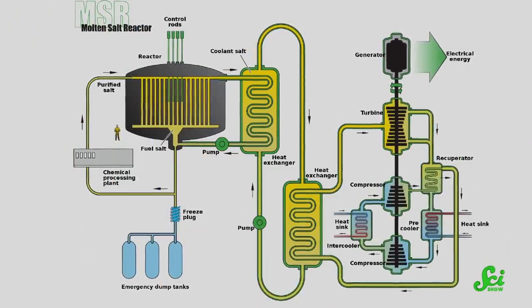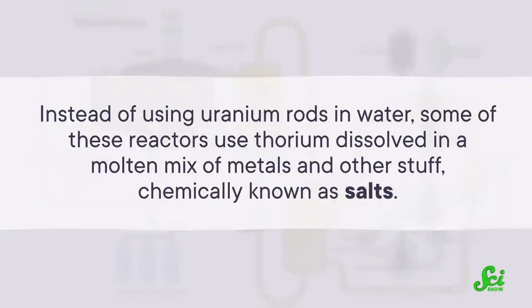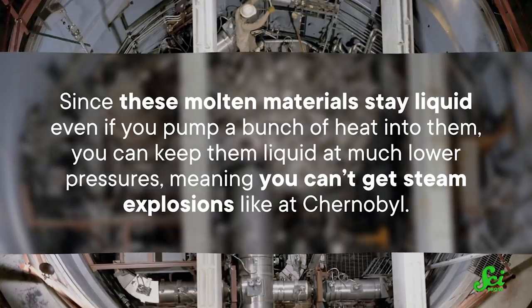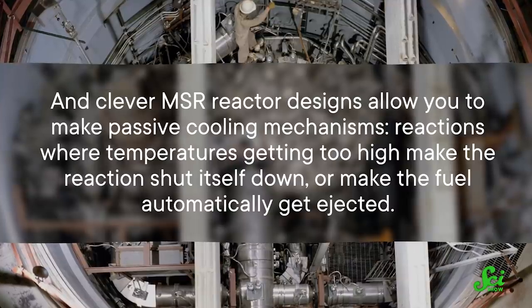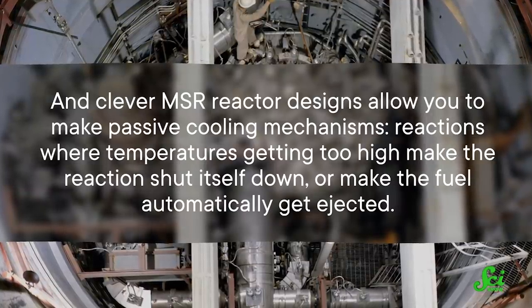Thorium lends itself to different kinds of nuclear reactors that don't have these problems, including one kind called molten salt reactors, or MSRs. Instead of using uranium rods in water, some of these reactors use thorium dissolved in a molten mix of metals and other stuff, chemically known as salts. Since these molten materials stay liquid even if you pump a bunch of heat into them, you can keep them liquid at much lower pressures, meaning you can't get steam explosions like at Chernobyl. Clever MSR reactor designs also allow passive cooling mechanisms — where temperatures getting too high make the reaction shut itself down, or make the fuel automatically get ejected.